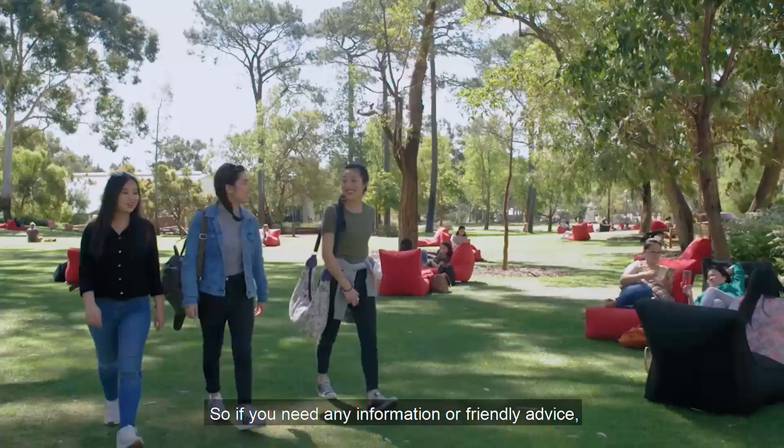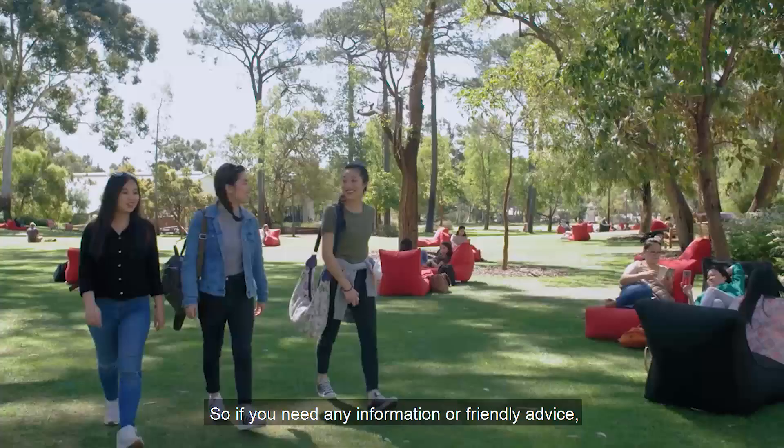We want your time here to be special, so if you need any information or friendly advice, please contact us online, on the phone, or come in and see us. This is Murdoch University. This is Freethinking.